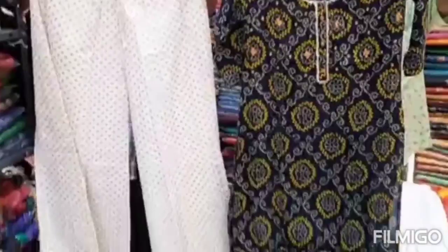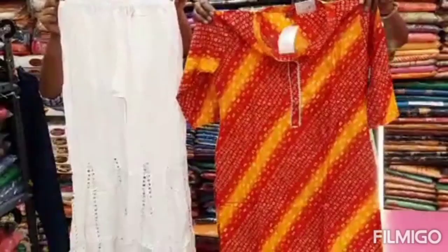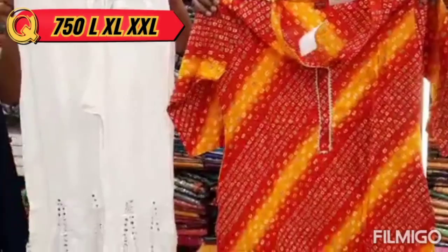This is a bandhini print. It is 790 in L, XL and XXL size. This is 4 colors. This set is a combination of a bandhini print.